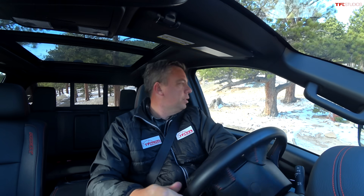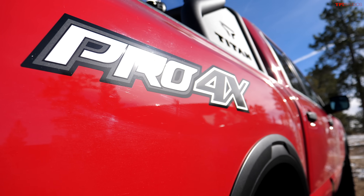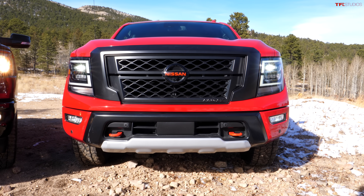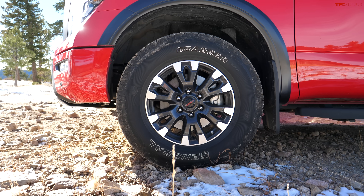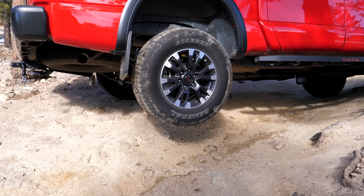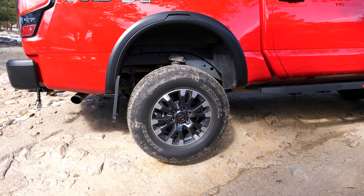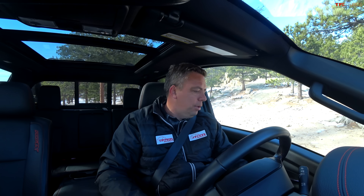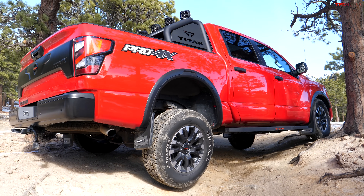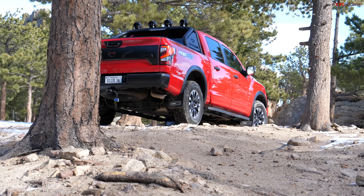These two trucks are actually very closely matched. The Titan is a crew cab Pro 4X — more of a premium truck near the top of the Titan lineup. It has special suspension with Bilstein shocks, 33-inch tall tires, and a V8 engine. With two wheels off the ground and no rear locker, the traction control system is really working. When I enable the rear locker, it just walks right up beautifully — didn't touch anything. First test in the Titan: pass.